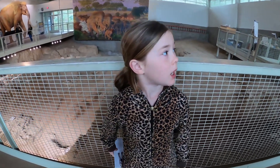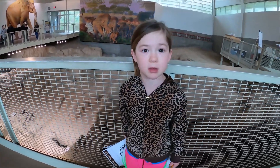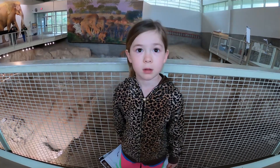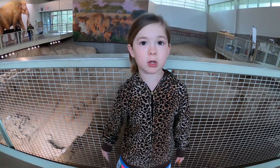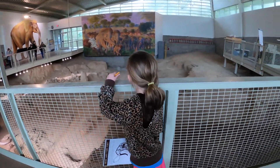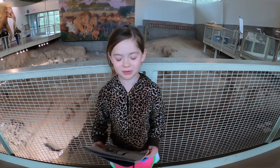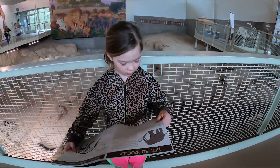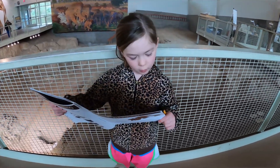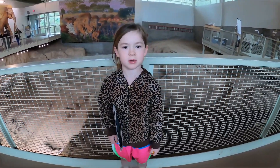I learned that not all mammoths were woolly mammoths — there were different types. And I learned that there was one that was bigger than a woolly mammoth. What type of mammoth was that? I don't remember what it's called. The Columbian mammoth? Yeah, that's the one that's over there on the wall. And how tall was it? 14 feet tall — 14 feet or 4.3 meters. Like 20,000 pounds or something? Keep learning. All right, Zach.